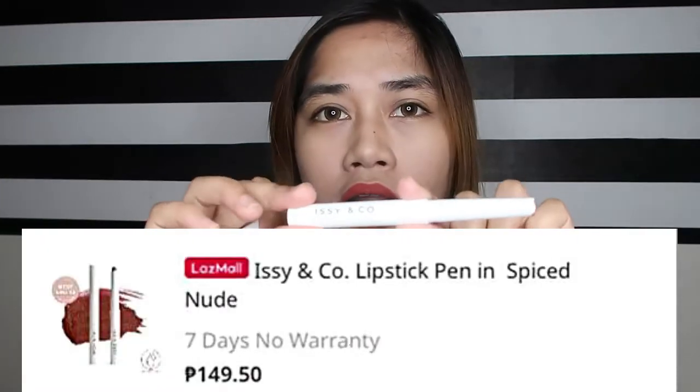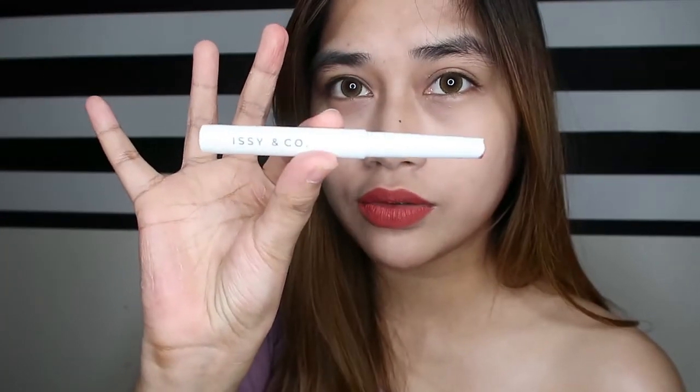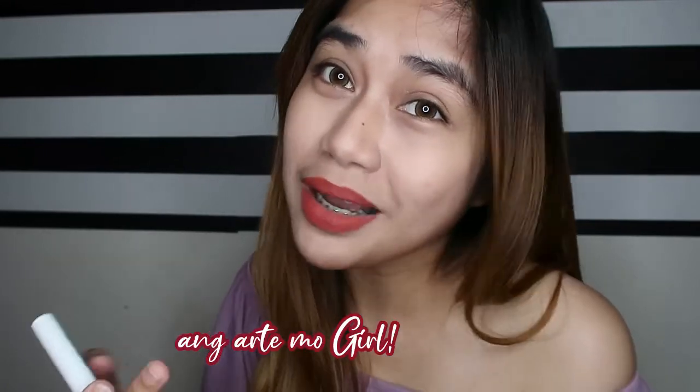The shade is called Spice Nude. The original price is P299, but I got it on Lazada's sale for only P149.50. I saved a lot! The color is really beautiful. My tip: just wait for the sale. I really love this shade — it might become my new favorite lipstick.